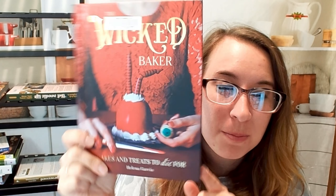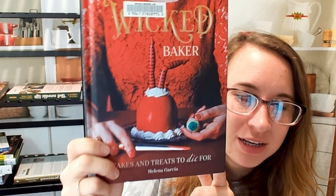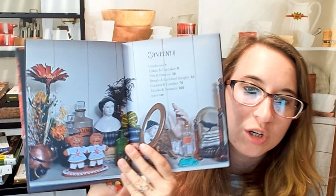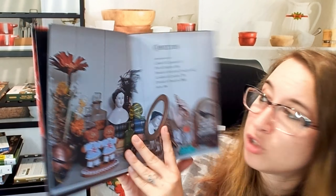Hello cookbook friends! Get ready for Halloween with the Wicked Baker: cakes and treats to die for, by Helena Garcia. This is a beautiful cookbook if you are looking for a more elevated Halloween look, rather than something that's a little too cutesy. This is definitely more gothic and more creepy. It's still fairly easy, and it's one of the better Halloween cookbooks out there — since Halloween is coming up, I really wanted to show it to you.